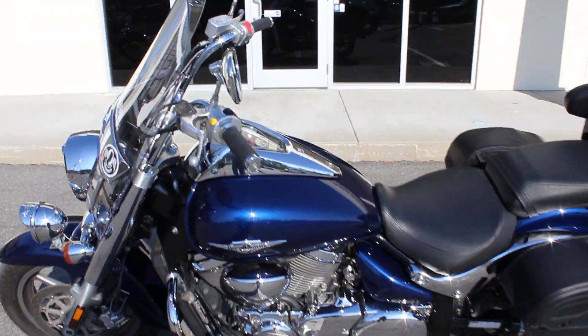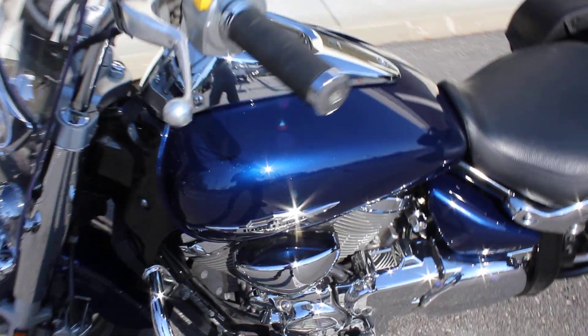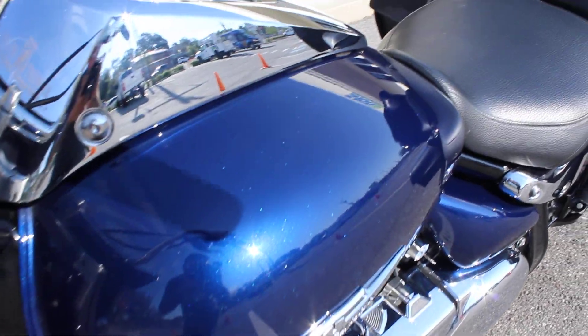Nice blue color, deep blue color. Does anybody see that color there?